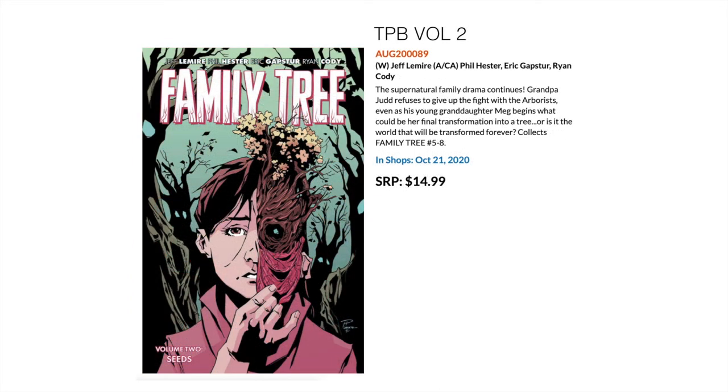Then we have Family Tree, Jeff Lemire's latest and somewhat greatest series under Image. He partners up with Phil Hester — who did a Green Arrow run with Kevin Smith back in the day — and I've only heard great things about it. This is the second trade, collecting issues 5 through 8.